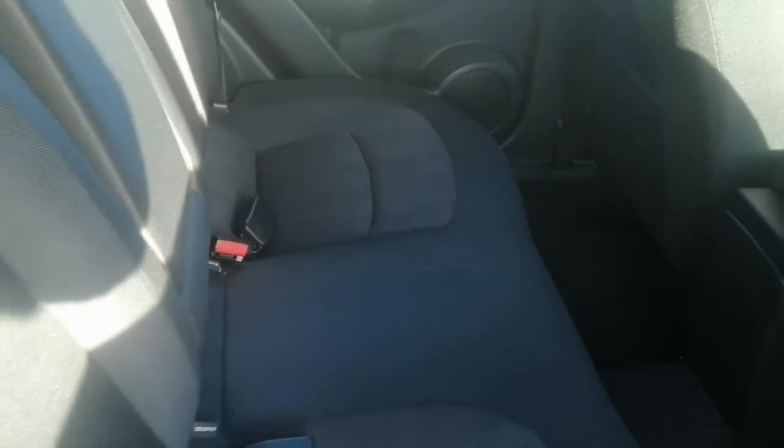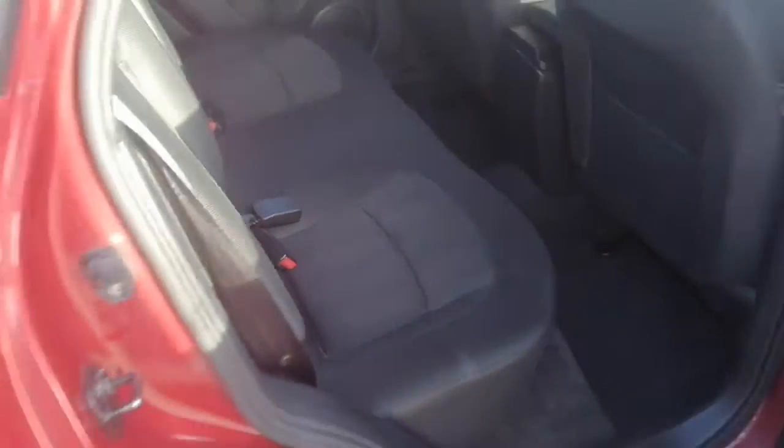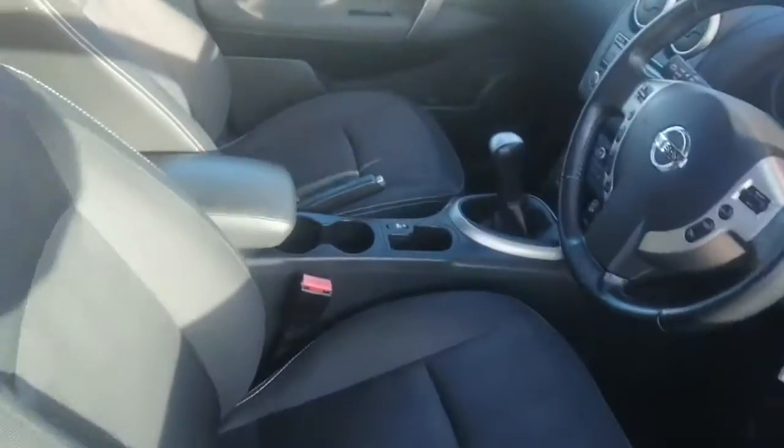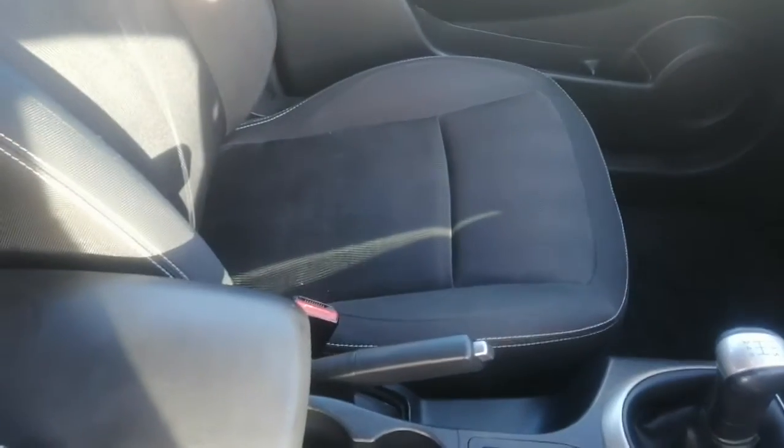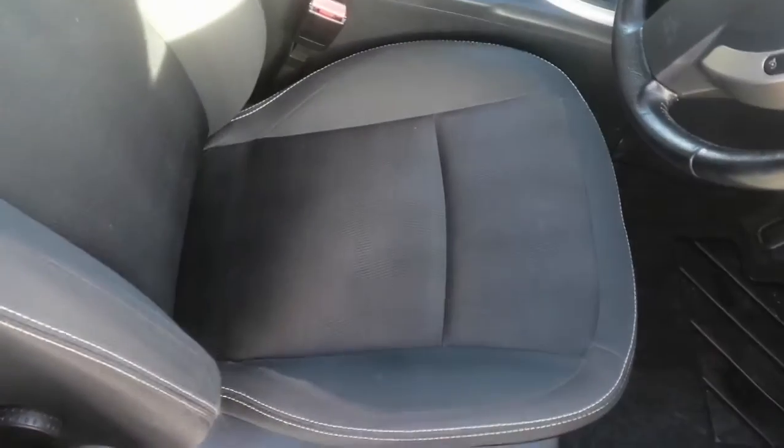Just going around to show you the driver's side. Back in the rear seats — excellent condition, fantastic. There is the driver's side. Passenger side seat is really good, and the driver's seat is in excellent condition.